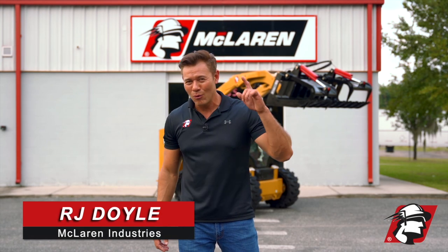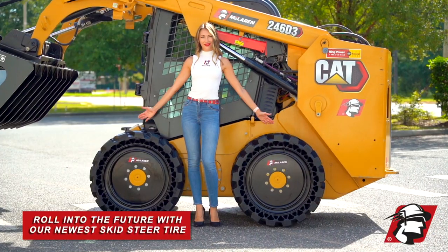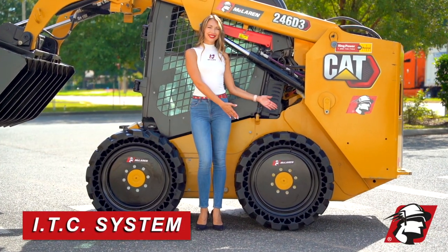RJ Dole, McLaren Industries. I want you to roll into the future with McLaren's newest and most innovative skid steer tire, the ITC system.